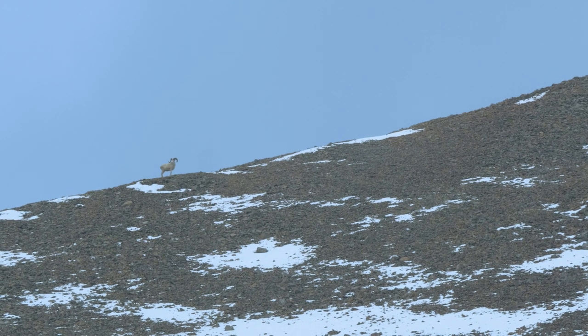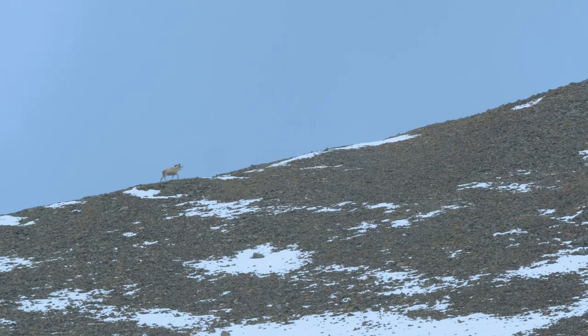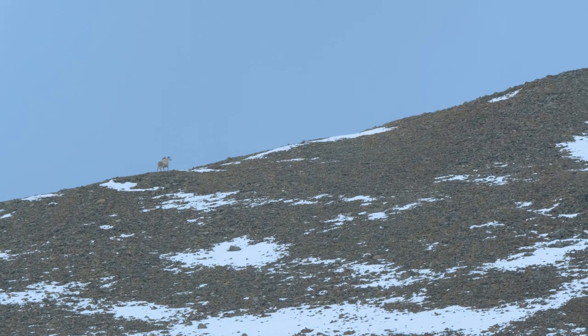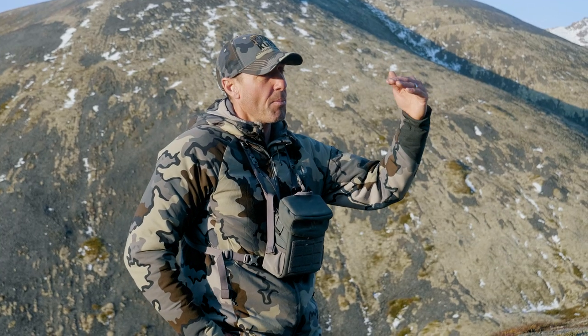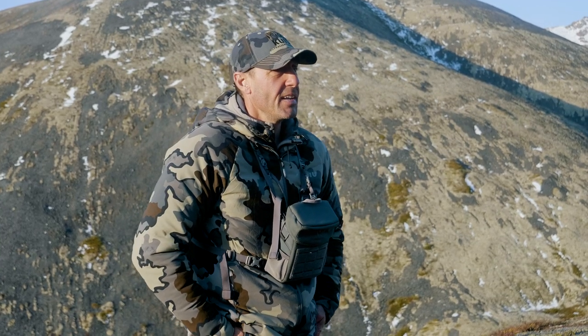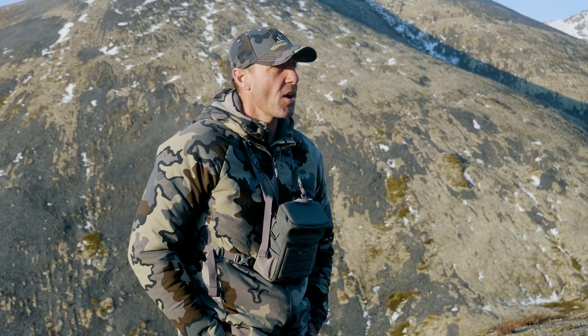Yesterday was a perfect example for us. We glassed the area before we left, and then not five minutes into hiking, a sheep — a ram — came up over the top of the ridge. He was probably 800 yards away. We took the time to glass and still didn't see him come in, but at least we took the time to glass.